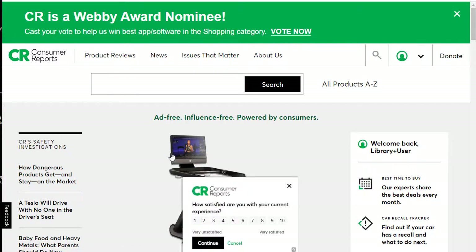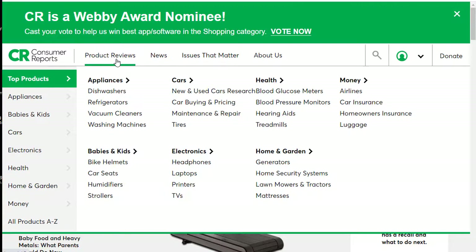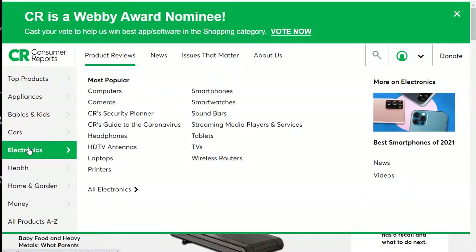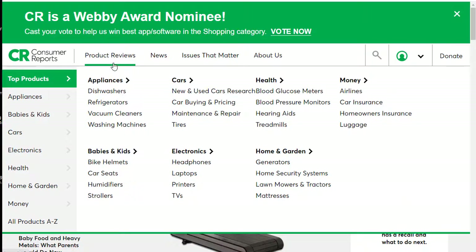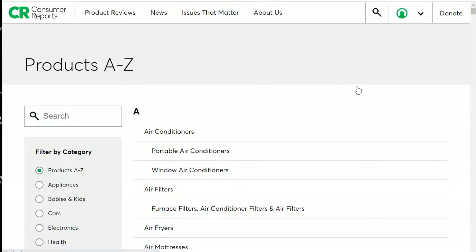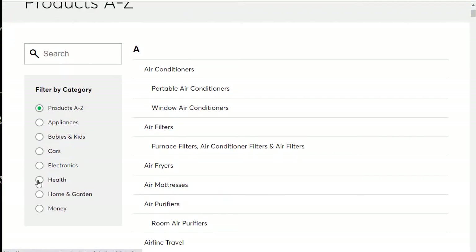Once we're inside the Consumer Reports database, we're going to see a couple of different options. Under Product Reviews, this is where we can browse all of the different reviews. If you aren't sure what you're looking for, or you're just interested in recent reviews, you can check this out. They have top products, appliances, babies and kids, car research, electronics, and so on. If you know exactly what you're looking for, you can also type that directly into the search box. There's also an All Products A to Z list, and we can filter by category.